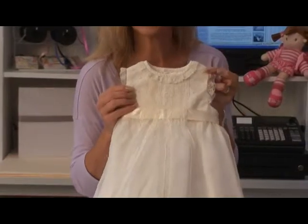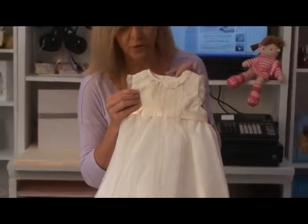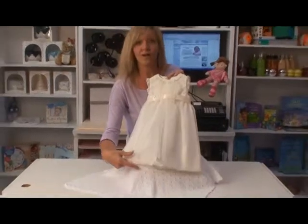It is just a stunning heirloom dress for your little girl. You won't find better quality anywhere.